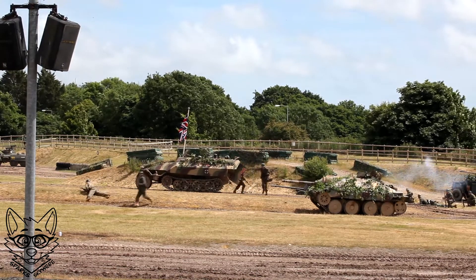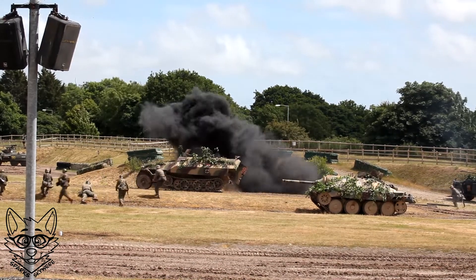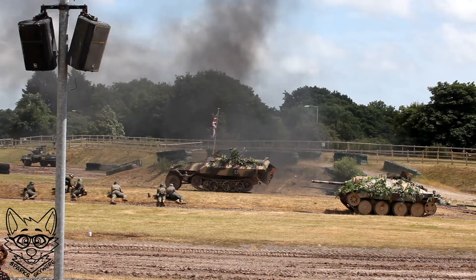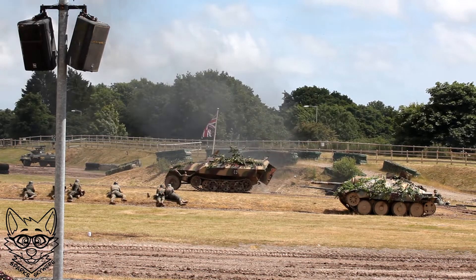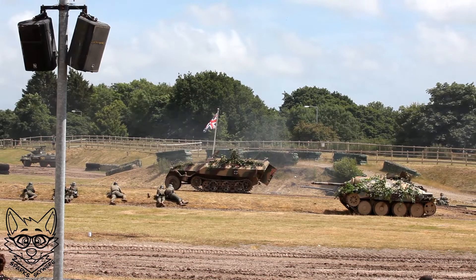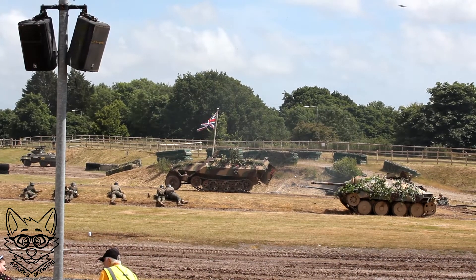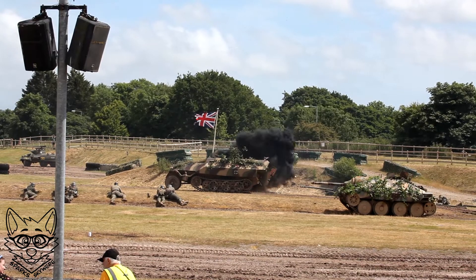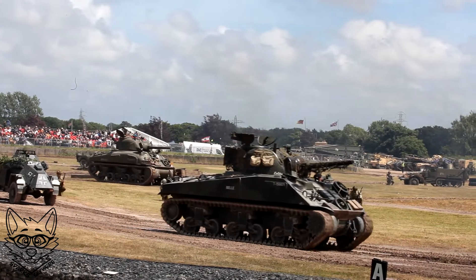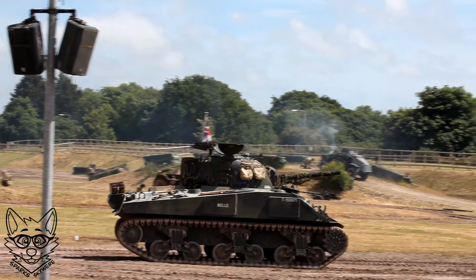The Panzer-Grenadiers are shifting positions to counter the Allied threat, but rounds are dropping on their positions. The Chaffee and the Sherman have decided this is too much — especially as the Hetzer has now made an appearance. That really is bad news for the Allied armour. Lobster rounds crack across the battlefield, and Allied armour has pulled back, awaiting further reinforcements.